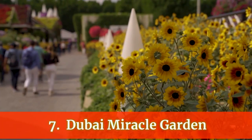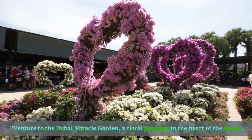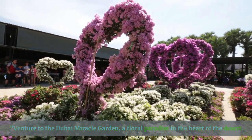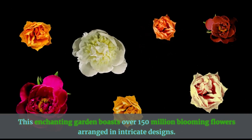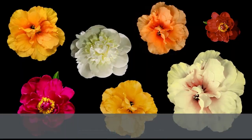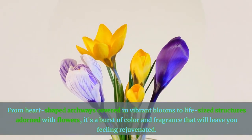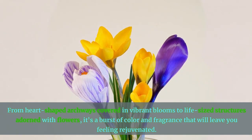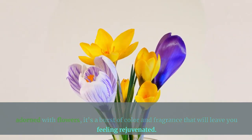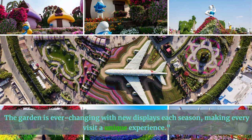Number 7: Dubai Miracle Garden. Venture to the Dubai Miracle Garden, a floral paradise in the heart of the desert. This enchanting garden boasts over 150 million blooming flowers arranged in intricate designs. From heart-shaped archways covered in vibrant blooms to life-size structures adorned with flowers, it's a burst of color and fragrance that will leave you feeling rejuvenated. The garden is ever-changing with new displays each season, making every visit a unique experience.